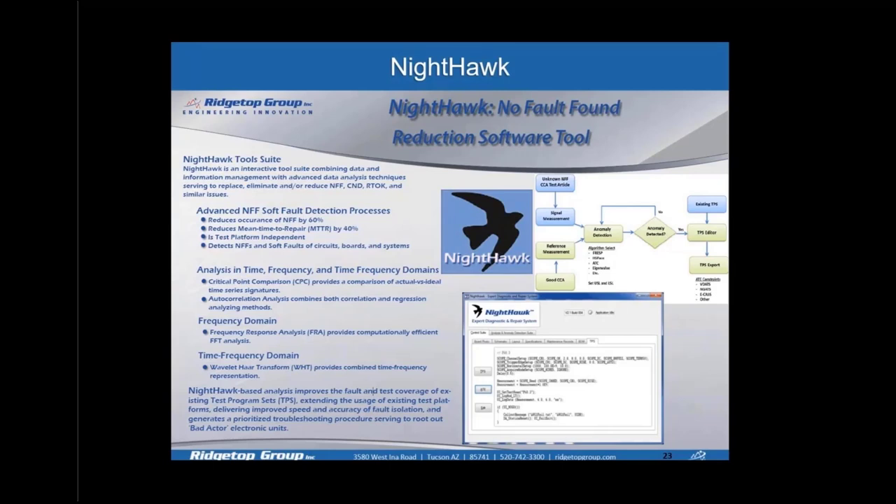Nighthawk is a tool developed while working with the Air Force. It enables us to create a digital twin for circuit card assemblies and build-in test procedures and test scripts to detect a common problem on aging aircraft: no-fault found. We developed an entire test suite for that, based on the Air Force VDAT system. Nighthawk also includes multivariate analysis algorithms: critical point comparison, autocorrelation analysis, frequency response analysis, and wavelet heart transforms.